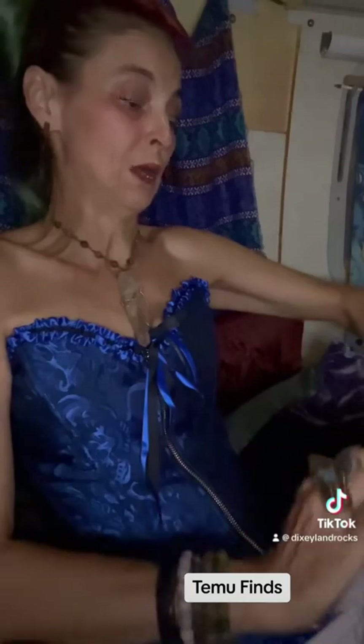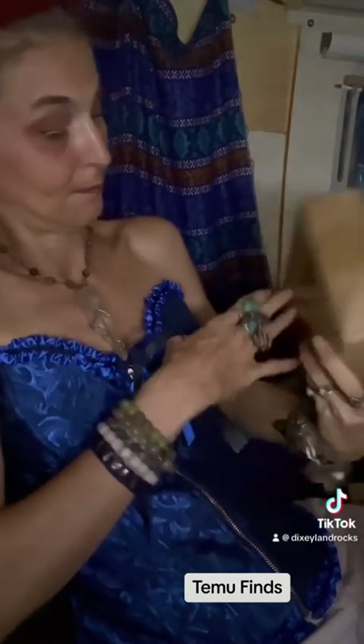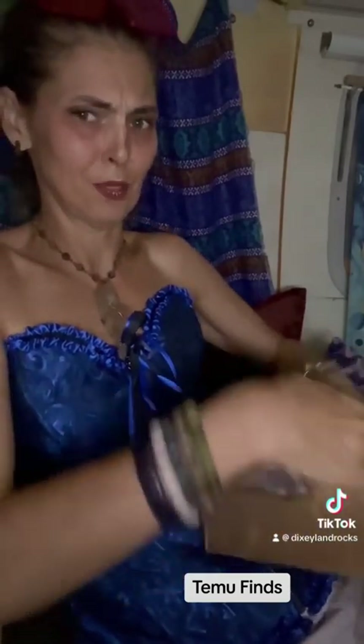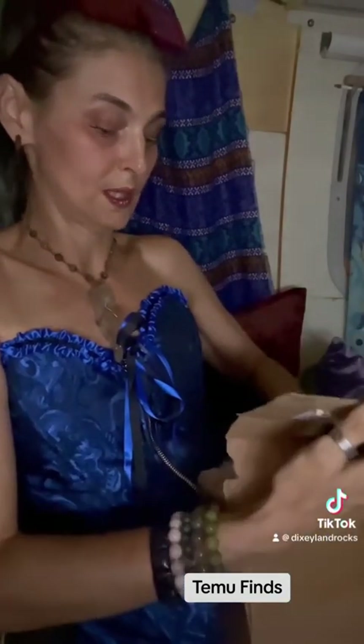Uh-oh. Another squishy box. Let's see what it is. Squishy, squishy. Usually they don't even ask if something is broken or something — they just usually give you your money back.